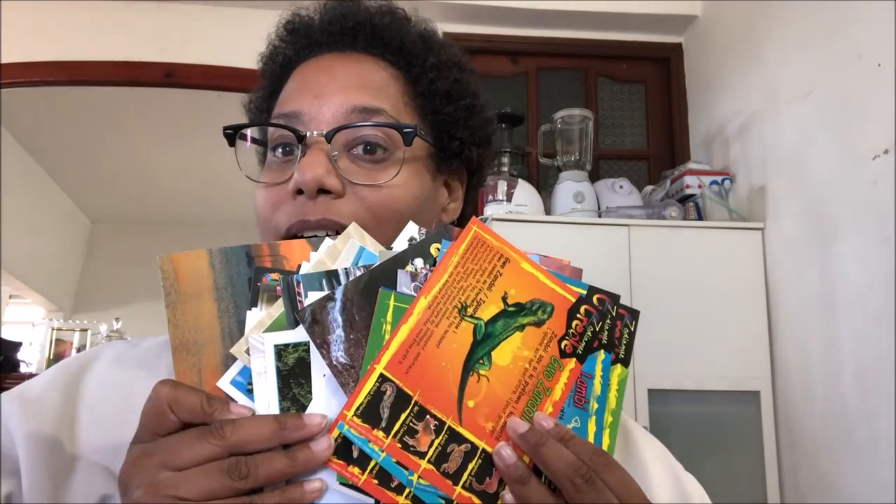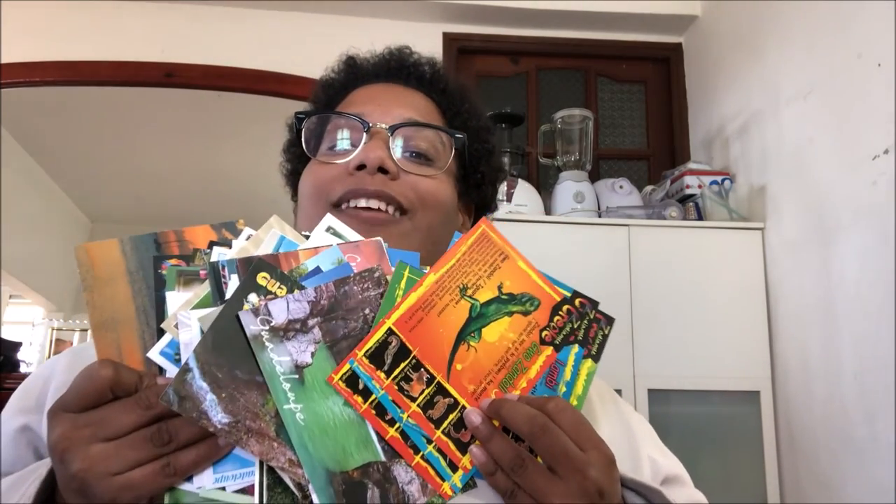So that's my postcard haul — a lot of postcards! I hope you enjoyed this video. Thank you so much for watching, and see you next time. Happy postcards! Bye!